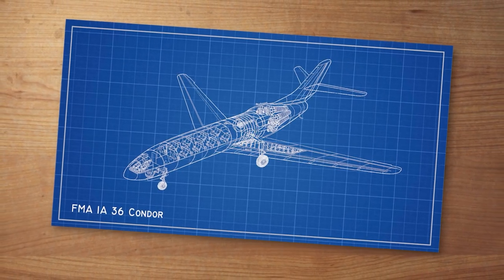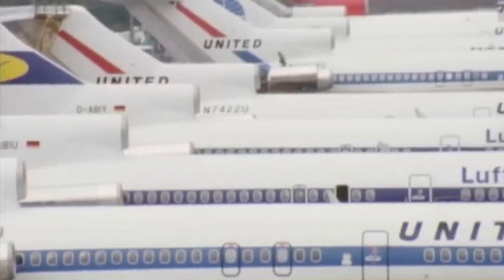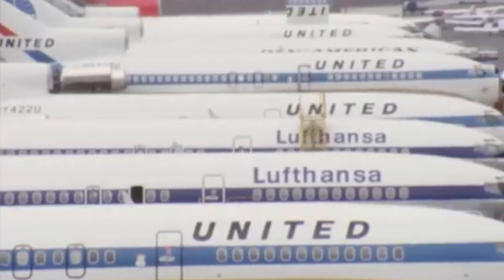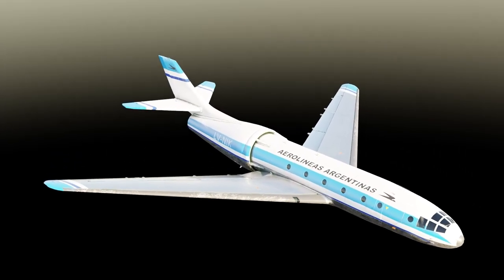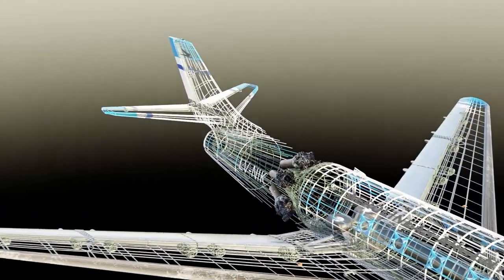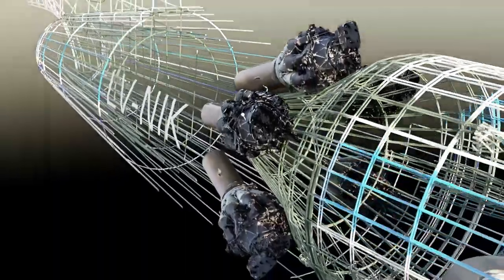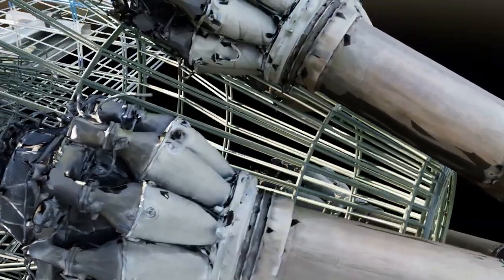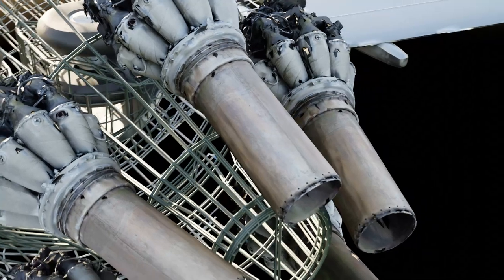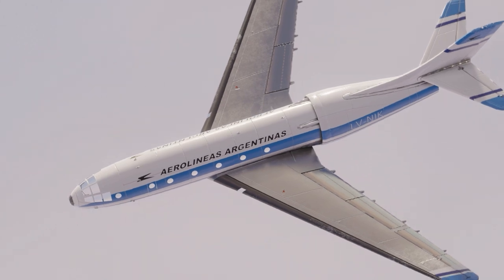The FMA-IA-36 Condor was to have been a commercial passenger jetliner, destined for mid-range intra-continental flights by the likes of Argentina's national airline, Aerolíneas Argentinas. Its most striking feature was its multi-engine configuration — an annular inlet into which five Rolls-Royce centrifugal flow turbojets would be fed, placed in a wraparound conformation that would shroud the back end of the fuselage.